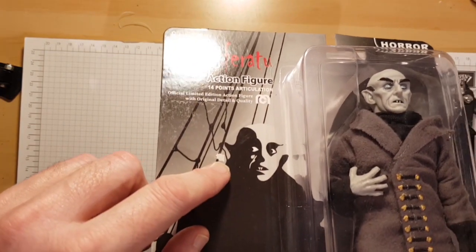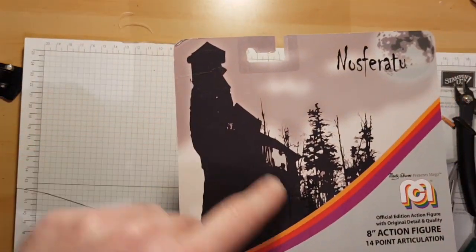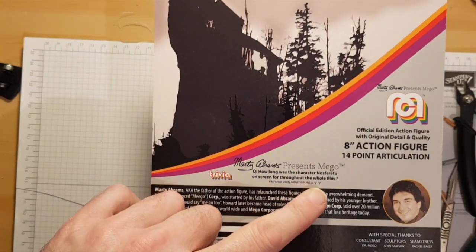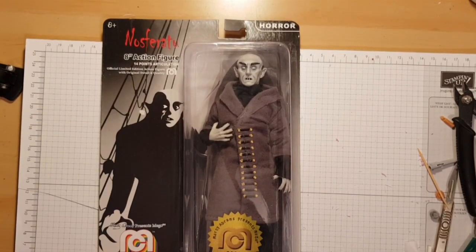The figures do come with an HMV price sticker — be careful because the first one I took off did peel the back a little bit, so use a hairdryer to get them off. Bit of a boring card back. The trivia question on this one asks how long the character Nosferatu was on screen throughout the whole film — a little less than nine minutes.